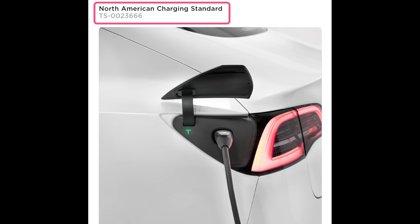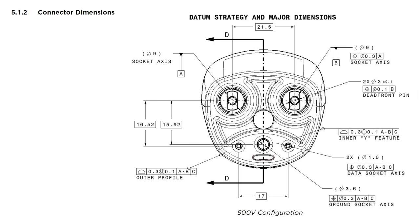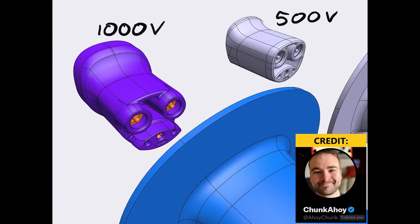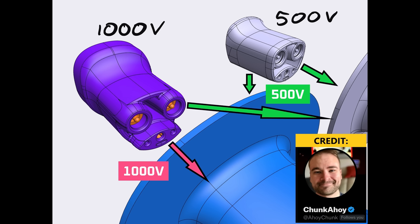The second reason why I think the megacharger and V4 supercharger are separate products is that last month, Tesla released documentation that provides details on how to build chargers compatible with Tesla's supercharger network. They're calling the technical specs and schematics the North American Charging Standard, or NACS. Tesla also provided CAD files with plugs and inlets for both 500 volt and 1000 volt applications. The 500 volt plug and inlet were used in V1 to V3 superchargers. Given that Tesla said V4 superchargers will use a 1000 volt architecture, the 1000 volt plug and inlet are likely what V4 superchargers will use. Both plugs are compatible with both inlets, but the 1000 volt inlet and plug pairing is the only way to draw 1000 volt power.